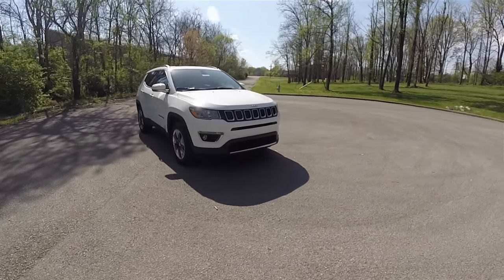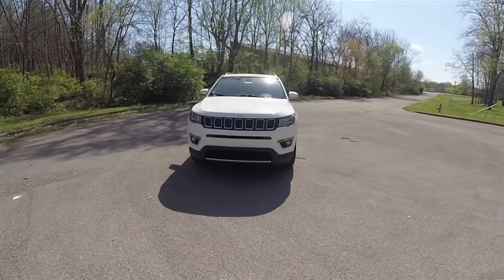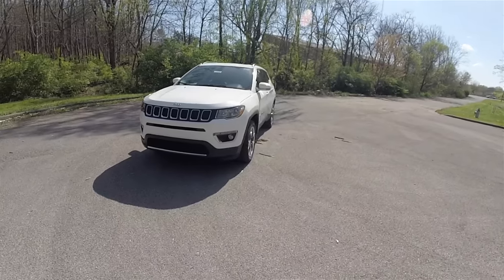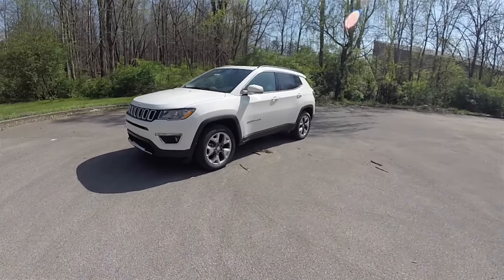Hello everyone, today we're taking an in-depth look at the all-new, fully redesigned 2017 Jeep Compass. This is a Compass Limited shown in Alpine White and has the black premium perforated leather interior.